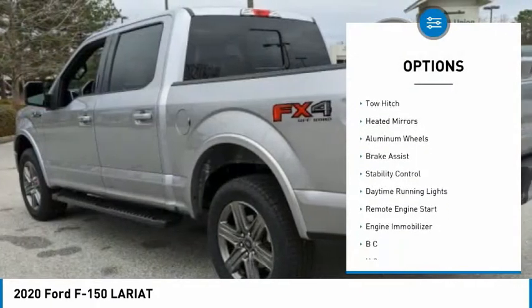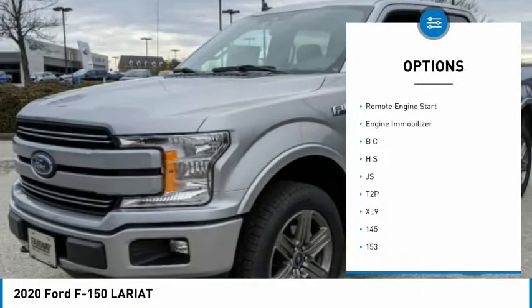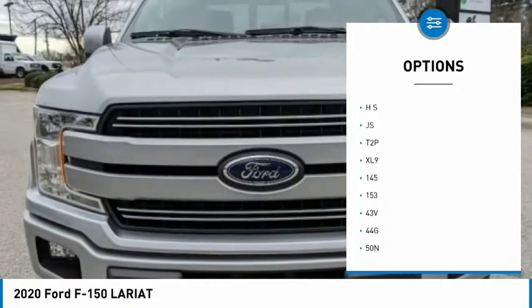Four-wheel drive, blind spot monitor, tow hitch, heated mirrors, aluminum wheels, brake assist, stability control, daytime running lights, and remote engine start.